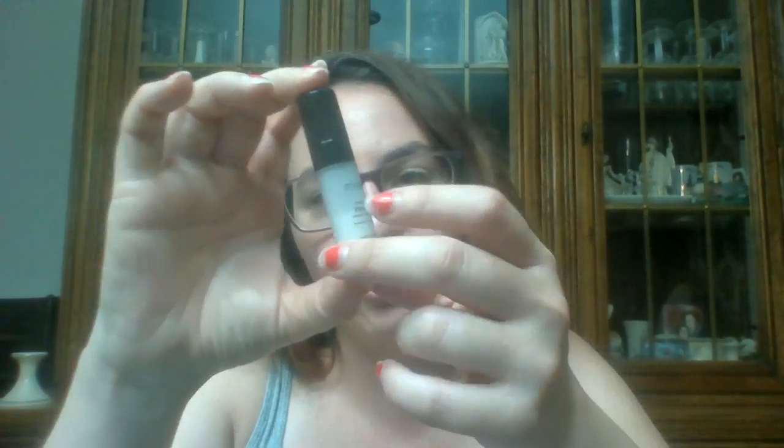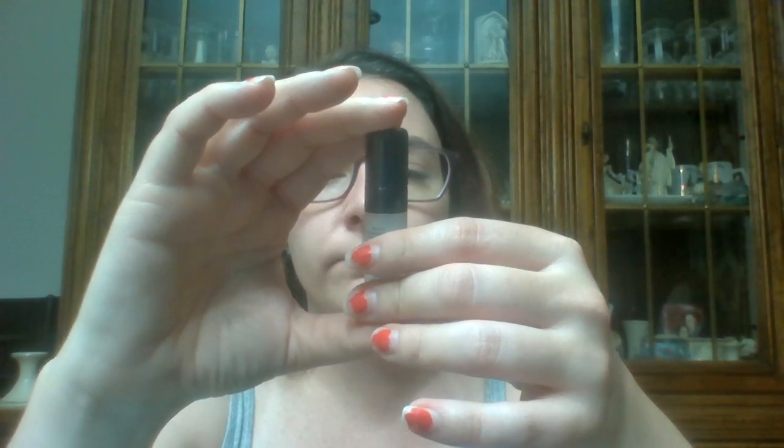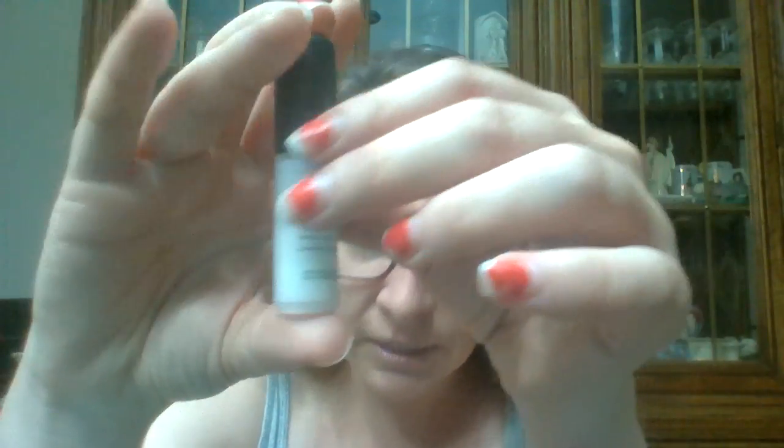We have two left. The next one is a primer from Smashbox, and I've actually used this one about halfway. I love Smashbox primer — I have the other Photo Finish one that's clear without moisturizer, and this one is with the moisturizer. I also have the priming and setting spray, which I really like too. So I was excited to get this; it's definitely moisturizing. I was using it in the winter, which is why it's about halfway gone. Love that one.